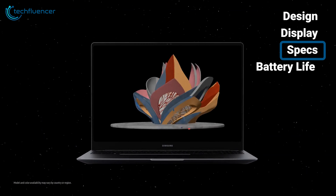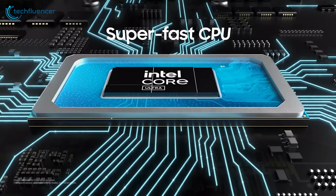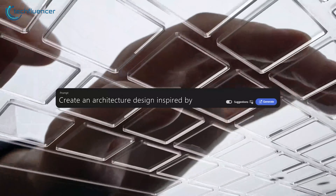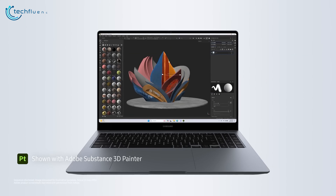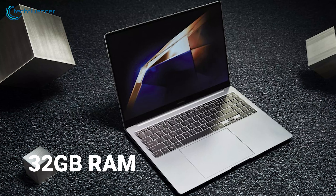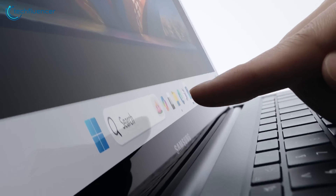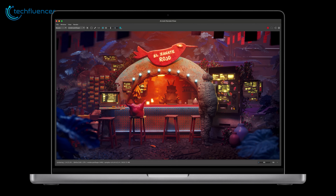The Galaxy Book 4 Ultra is a powerhouse for Windows users, packing the latest Intel Core Ultra processors and up to an NVIDIA GeForce RTX 4070 GPU. This combination delivers unparalleled performance for demanding tasks like video editing, 3D rendering, and gaming. With up to 32GB of RAM and 2TB of SSD storage, it ensures seamless multitasking and lightning-fast data transfer speeds.